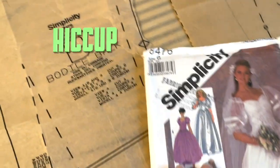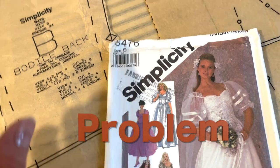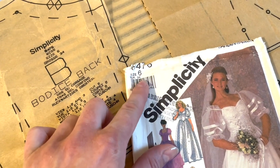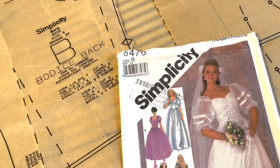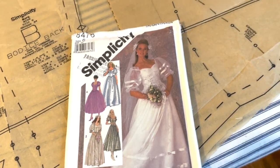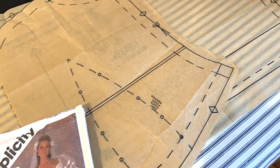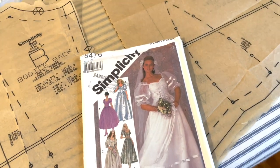Slight hiccup, kerfuffle, problem, etc. I did not realize this is a size 6 — very different, in fact, from my own size. So I am going to have to attempt to copy this pattern and make it a different size.